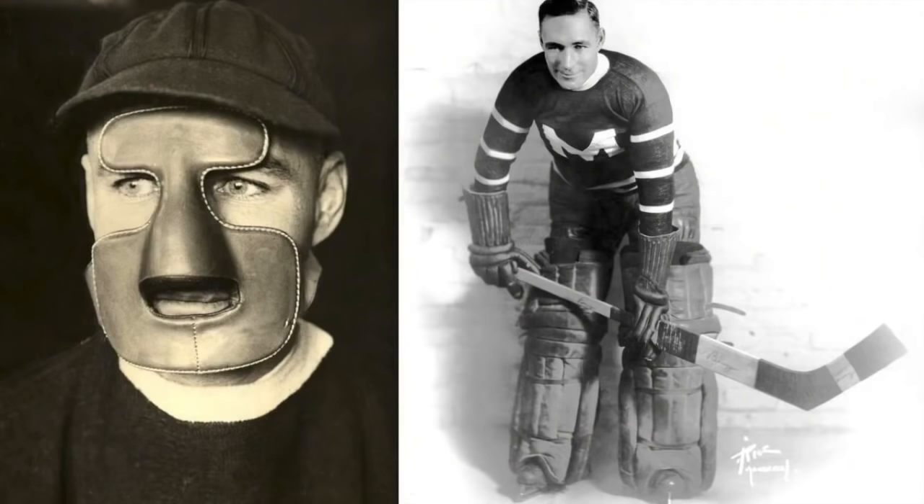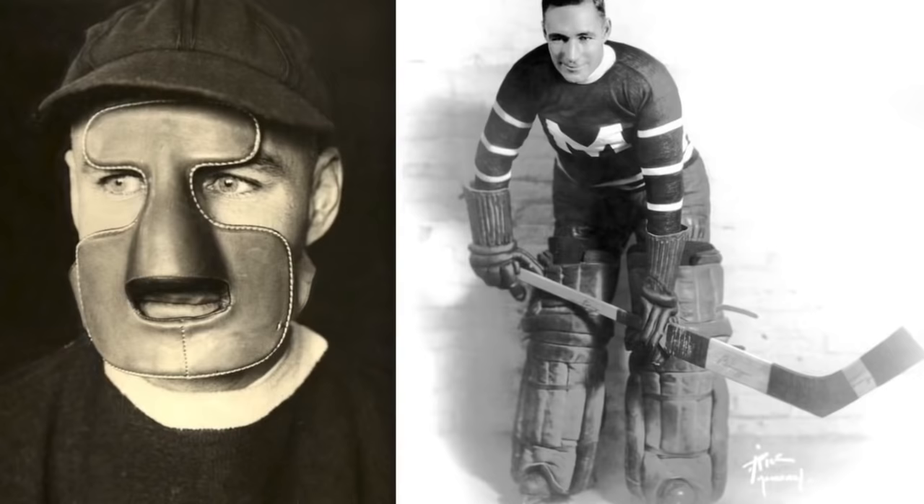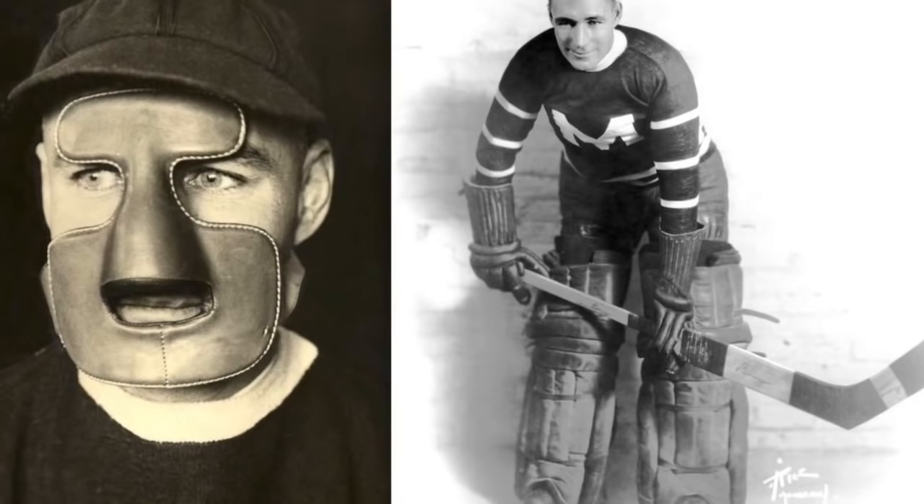A goalie named Clint Benedict, who played for the Montreal Maroons in 1930, was the first to use a mask, as sticks were hitting him in the face. However, his leather model was short-lived because it obstructed his view.